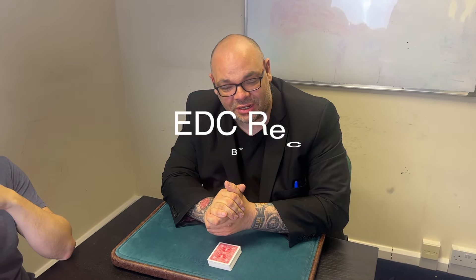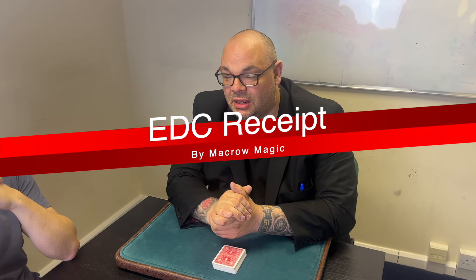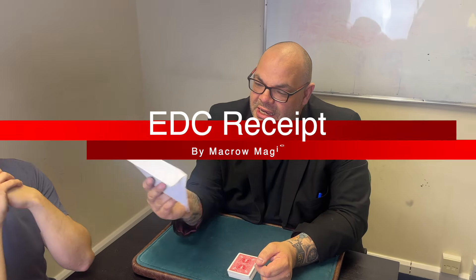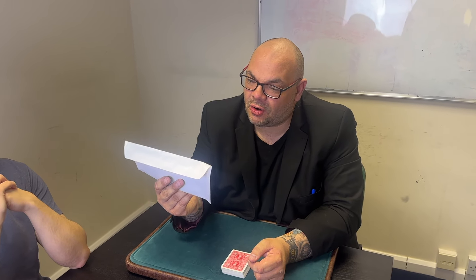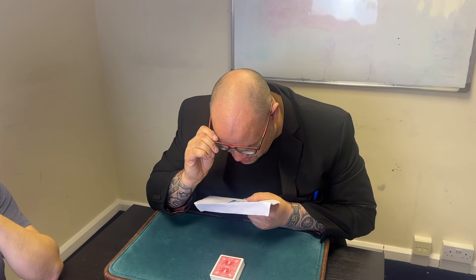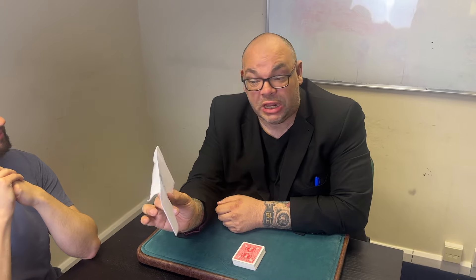Hey guys, welcome back to Magic TV. My name is Carrie, it's six o'clock, it's time for a Magic Live. Today I'm going to be doing a trick called EDC Receipt from Stephen Macro and Freddie Wilkinson, under the company name of Macro Magic. This is really cool.